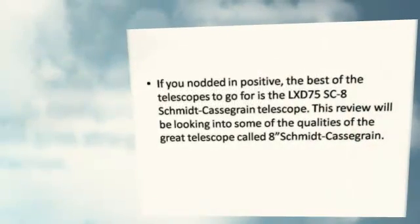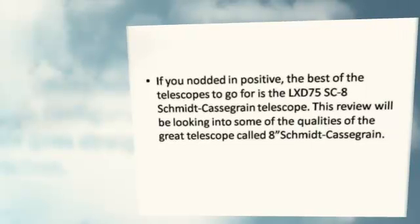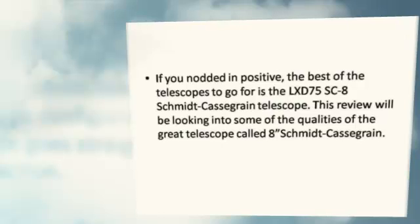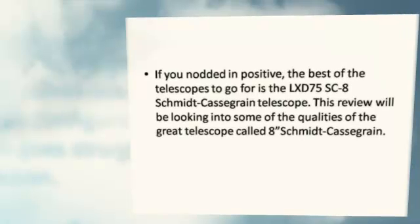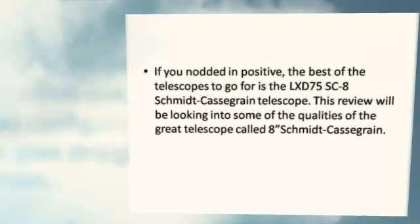Are you in search of a telescope to match your expectations for telescopic view? If you nodded in positive, the best of the telescopes to go for is the LX-D75SC-8 Schmidt-Cassegrain Telescope. This review will be looking into some of the qualities of this great telescope.